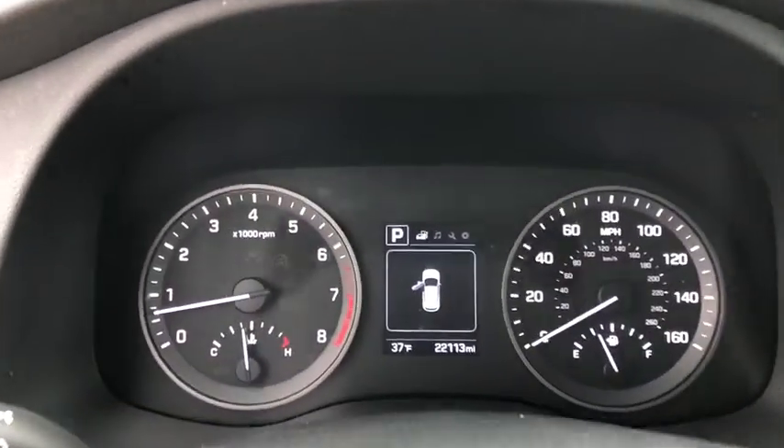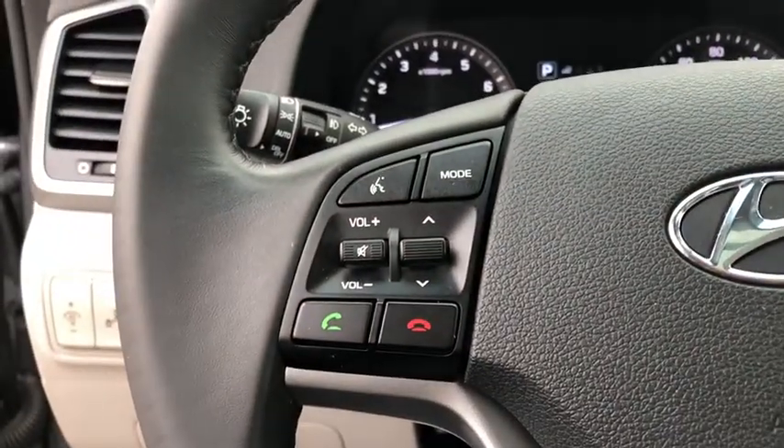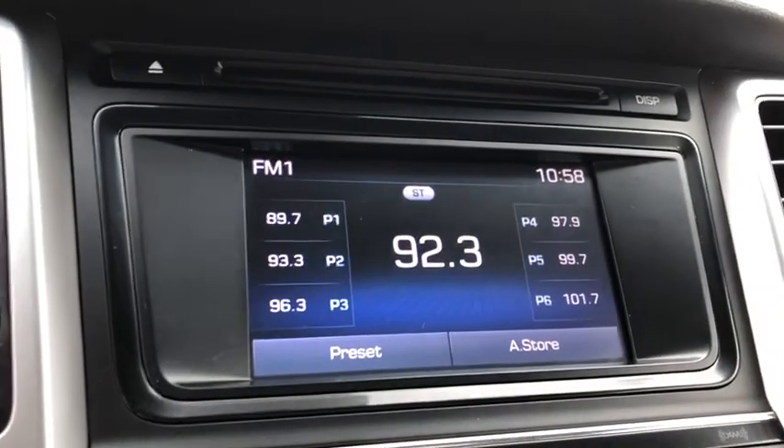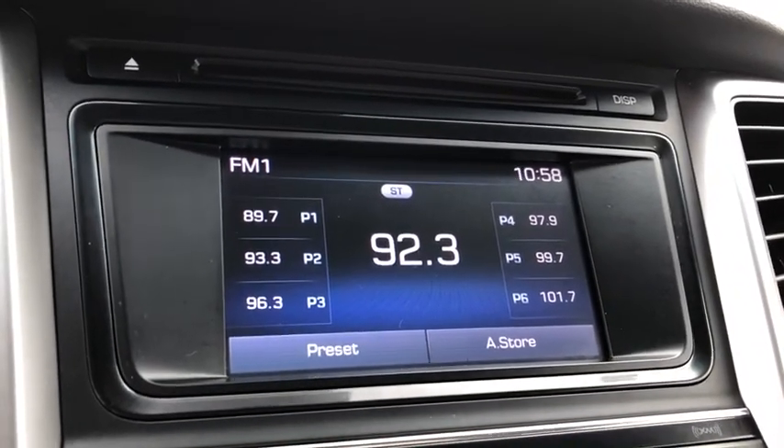Traction control, power liftgate, dual airbags, power steering, four-wheel disc brakes, AM-FM stereo with CD player, compass, electronic stability control.